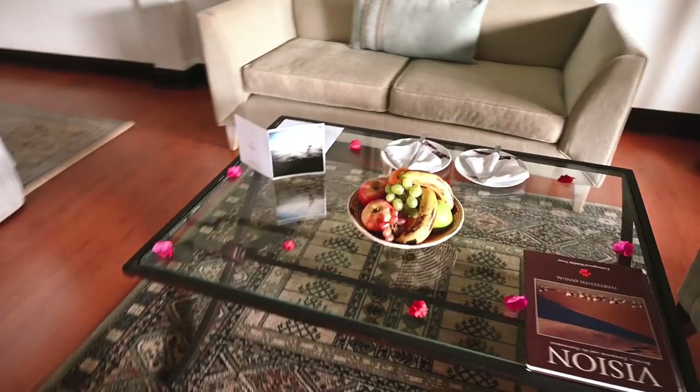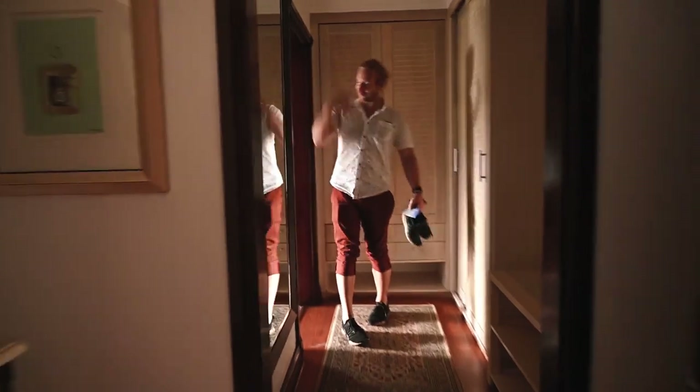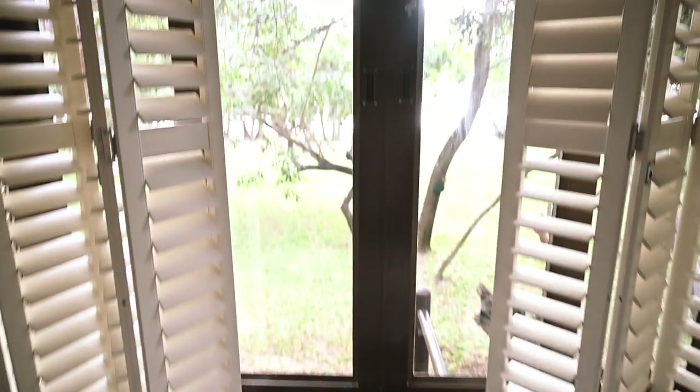A living area — this is exactly what I need. A bath — look at this — with a view! Indoor and an outdoor shower.